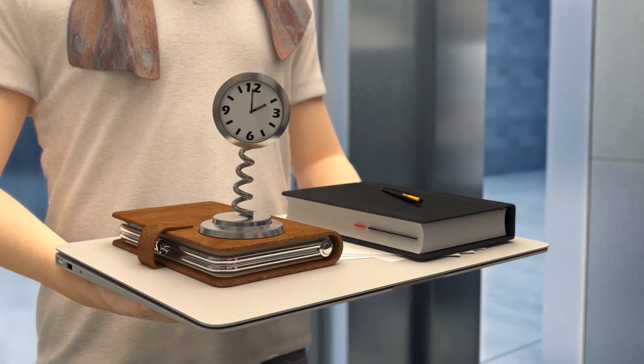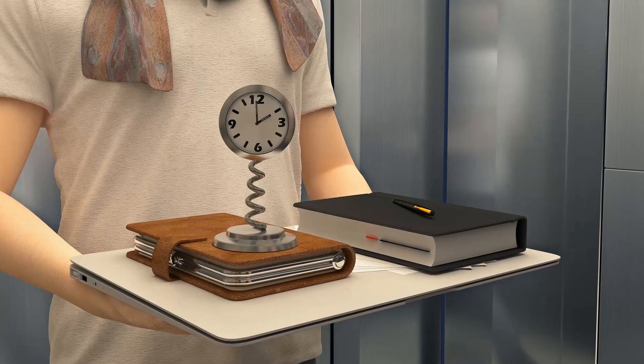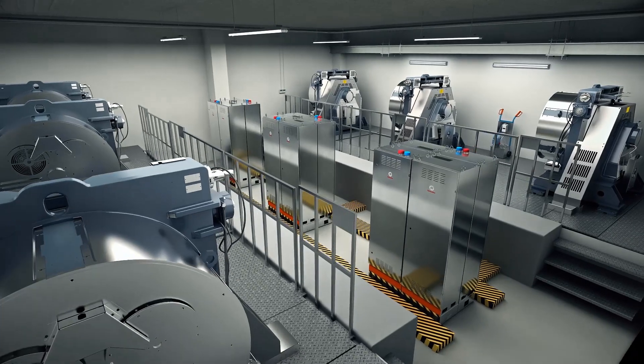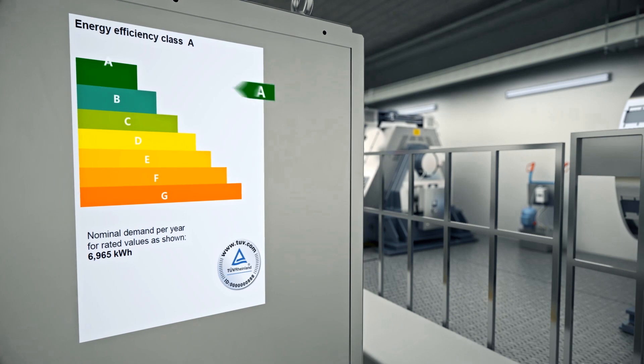Schindler high-rise elevators ensure a safe, silent and smooth ride. Schindler continuously develops sustainable and energy-efficient drive technology solutions, leading Schindler 7000 to be VDI rated A.